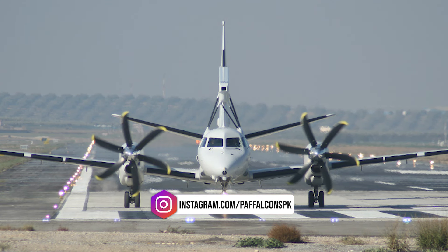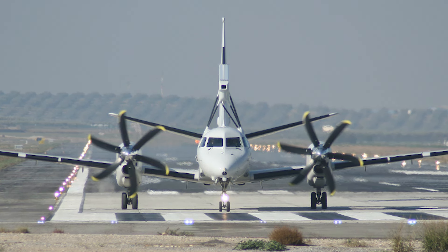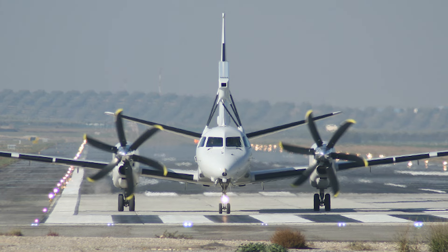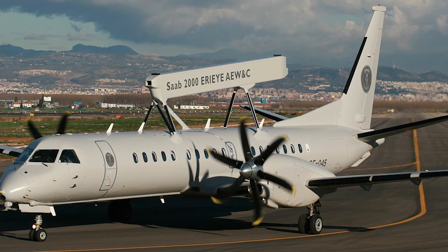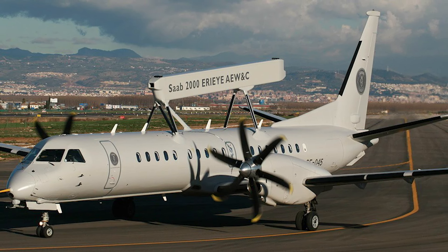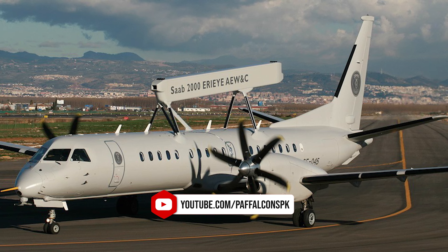The Saab 2000 ARI Airborne Early Warning and Control aircraft's electronic warfare suite is based on the Saab Avitronics HES-21 electronic support measures and self-protection suite. The HES-21 also provides a ground-based support system, which provides mission data for the aircraft electronic warfare system and for analysis of recorded data.